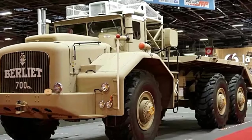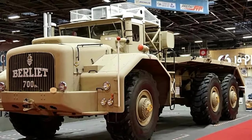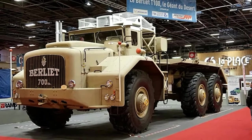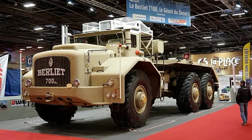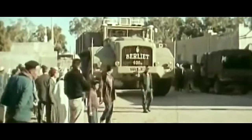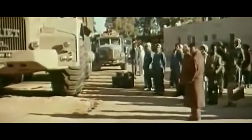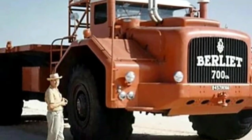Throughout its production run, the Berliet T100 gained a reputation for reliability and durability, earning the trust of operators across various industries. Its robust construction and dependable performance made it a valuable asset for businesses and military organizations alike, cementing its status as one of the most formidable heavy-duty trucks of its era.